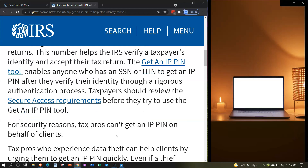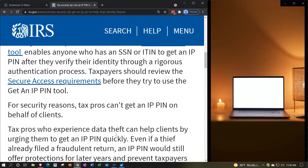Obviously the authorization process needs to be somewhat rigorous, given that you're trying to safeguard against someone stealing your identity and you have to prove your identity in order to get the new number — so that you can then prove your identity in the future. You have to prove your identity pretty convincingly. Taxpayers should review the security access requirements before they try to use the Get an IP PIN tool, so you have all the necessary information in front of you to verify who you are to the IRS's satisfaction.